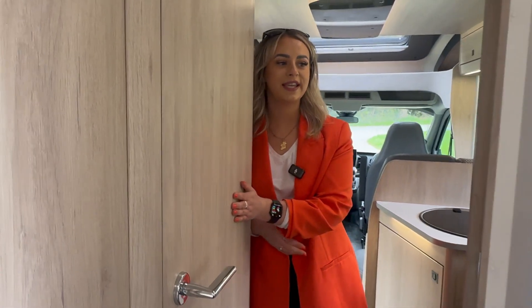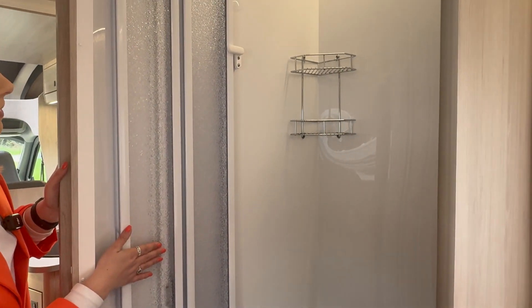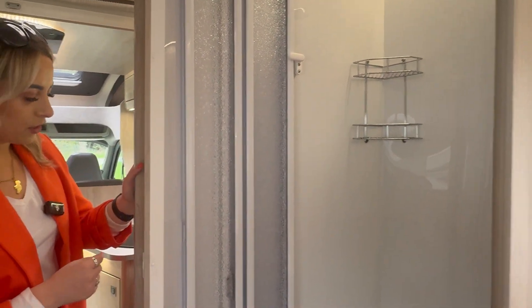Moving on down to the center of your motorhome, in here is your WC, and across the way is your separate shower room as well. You've got doors that can be safely tucked away whenever you're going on your journeys, with LED lighting there as well.